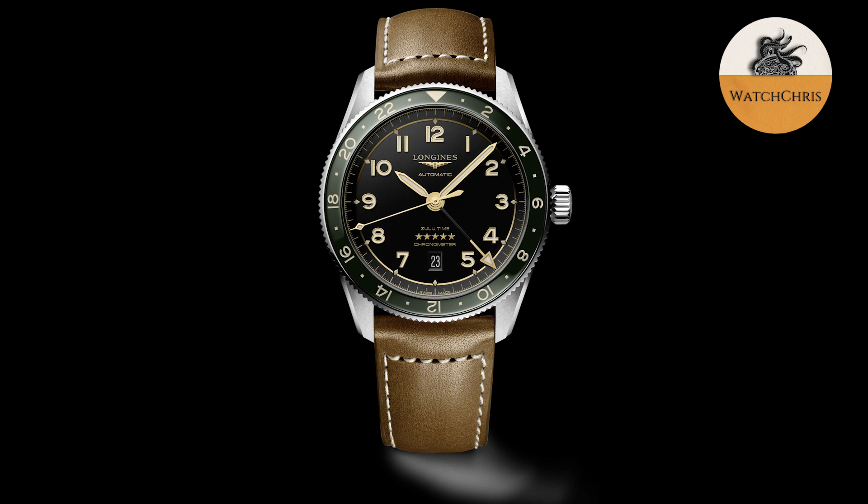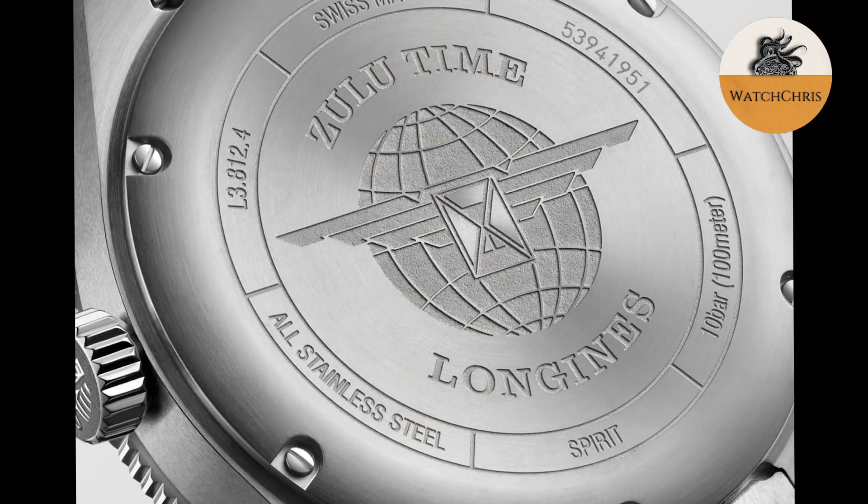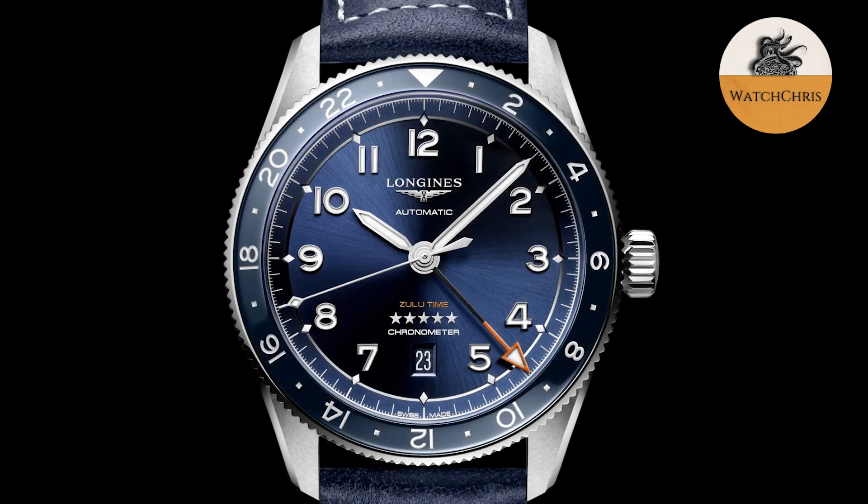Dial colors available will be black, blue, and gray. The blue dial gets a sunburst effect, very similar to the current Spirit lineup. All three get applied indices. The gray dial gets some gold accents on the dial and hands — so your indices and hands are in a gold tone — and it also gets a green bezel, which looks really good. The black dial version is just black with a black bezel.